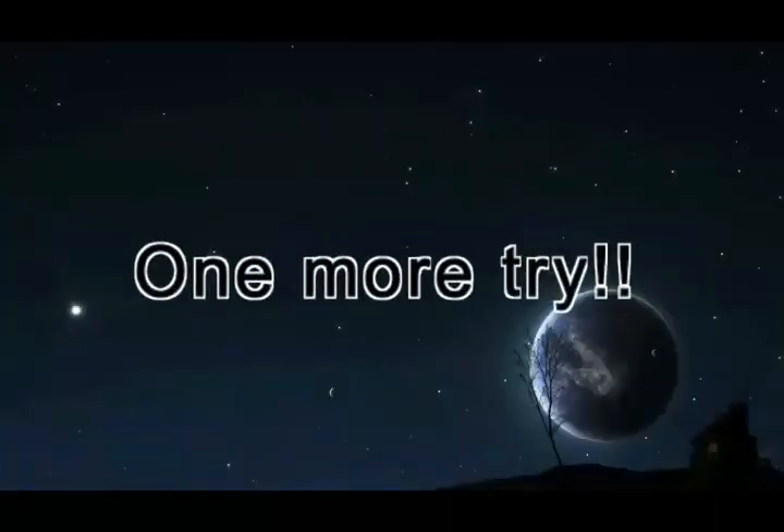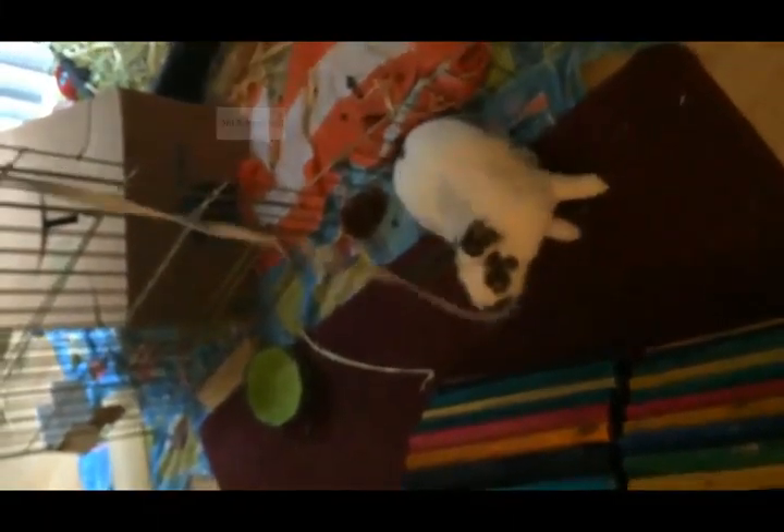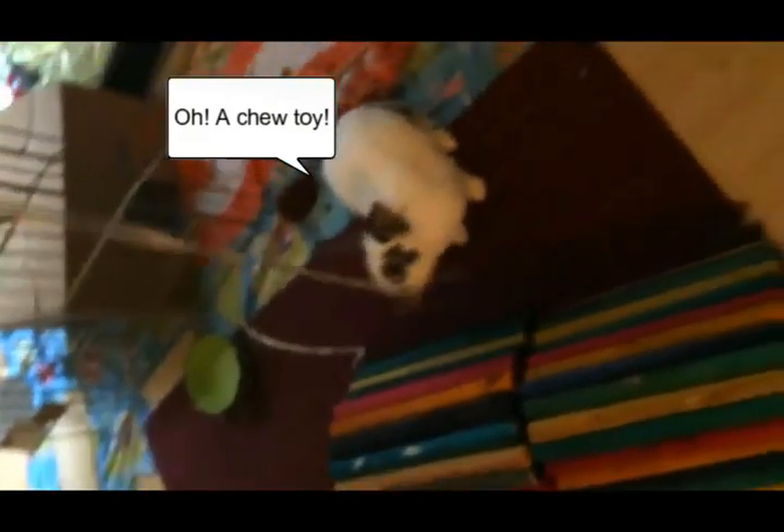Nibbles! You gonna play with the string? No, we can't. No chewing. Let go. You have to play with it. Play with it.